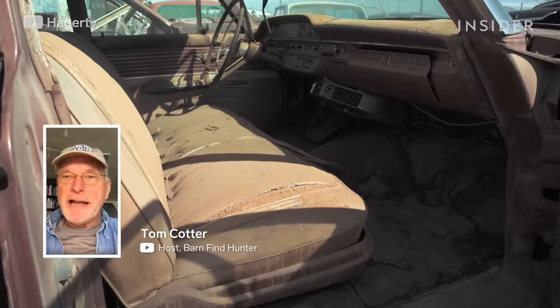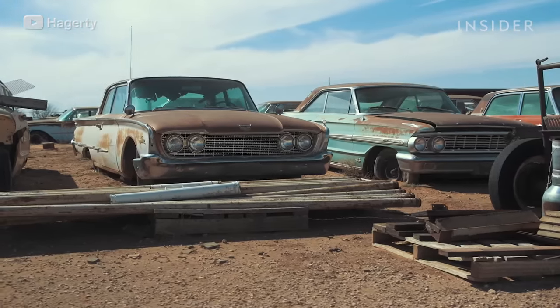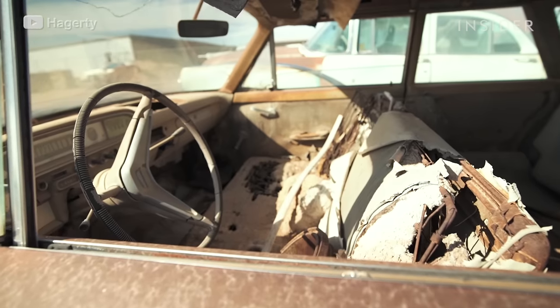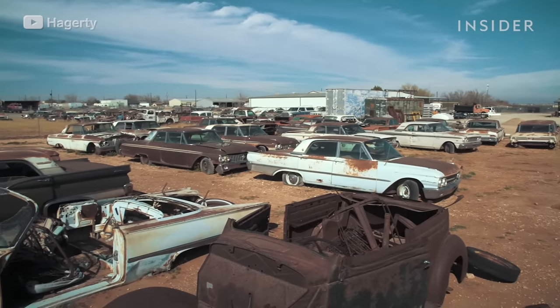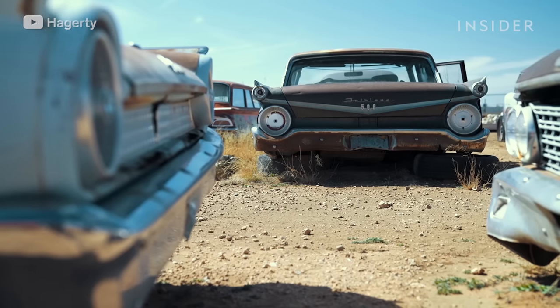My name is Tom Cotter and I'm the host of The Barn Find Hunter. A barn find is defined as a forgotten, ignored, and neglected car, whether it be in a barn, a field, a carport, a garage, or a warehouse.